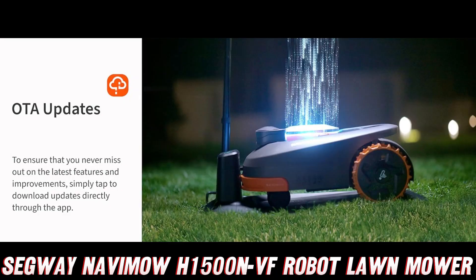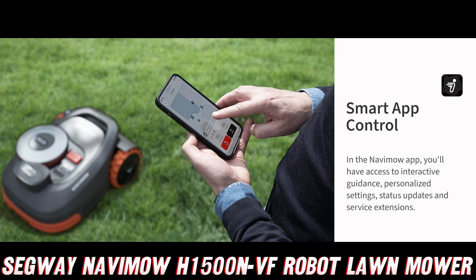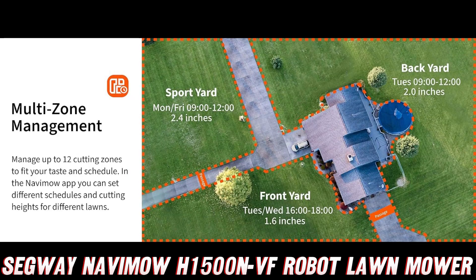But back to the mower itself — it's got a systematic mowing pattern. No more random zigzagging across your yard; this baby knows exactly where it's going. It's like a tiny lawn care professional, meticulously planning its route for the perfect cut.